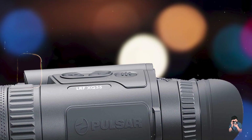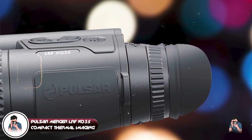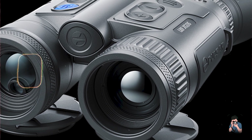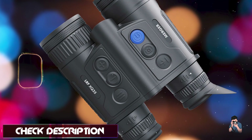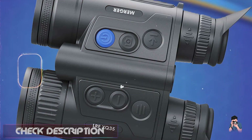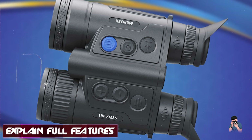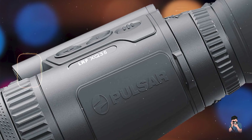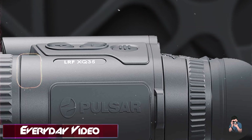Taking our fourth spot is the Pulsar Merger LRF-XQ-35 Compact Thermal Imaging Binoculars, compact and lightweight thermal optics designed for outdoor enthusiasts and wildlife observers. Equipped with a 384x288 thermal sensor, the Merger LRF-XQ-35 offers 3.5x magnification and a detection range of up to 1350 meters. It features a built-in laser rangefinder for precise distance measurement and target identification.